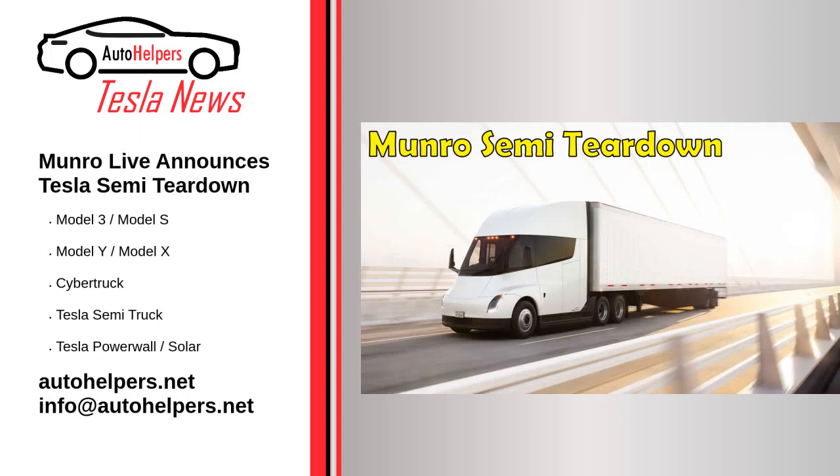Monroe Live announces a Tesla Semi teardown on December 22, 2022. The recently launched Tesla Semi is considered one of the most interesting new electric vehicles on the market, and Monroe and Associates would like to conduct a full teardown of the truck. Monroe Live, the YouTube arm of the company, just announced the launch of a crowdfunding campaign — the Uncle Sandy sticker Tesla Semi fundraiser — to raise $200,000 for the project.